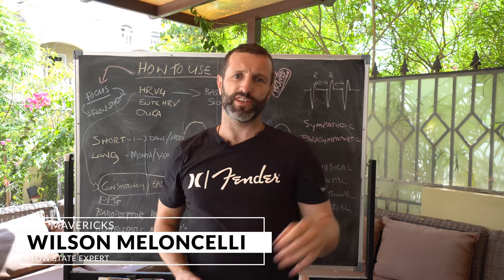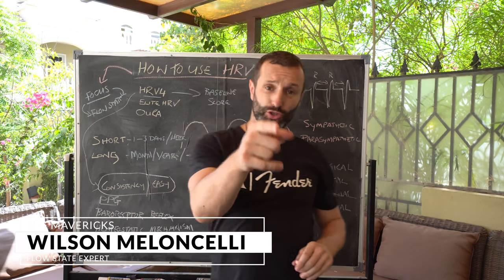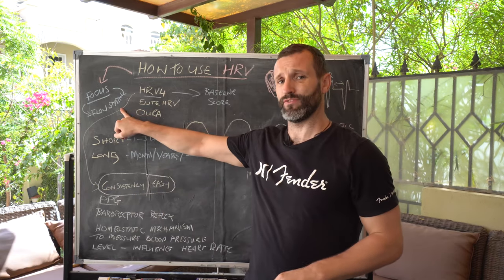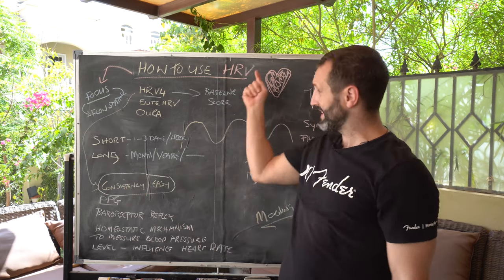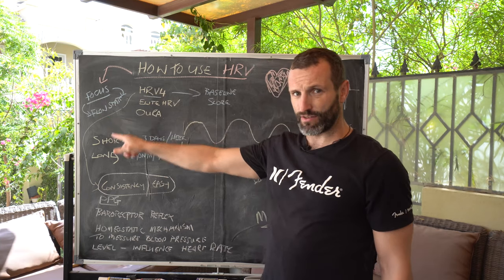I'm Wilson. As you know, everything in this channel is dedicated to getting you into flow state. Today, what we're going to do is discuss how to use Heart Rate Variability to get you back into flow state.